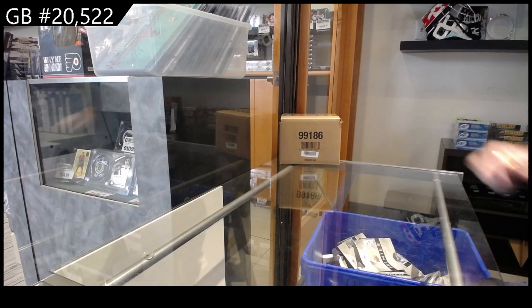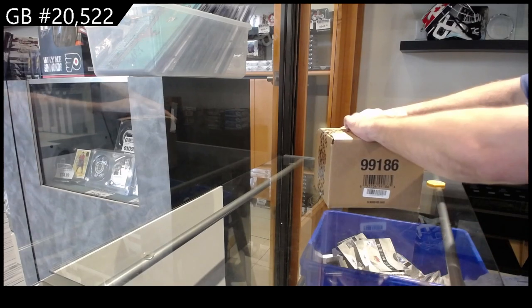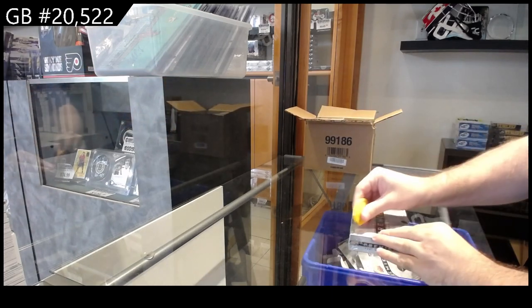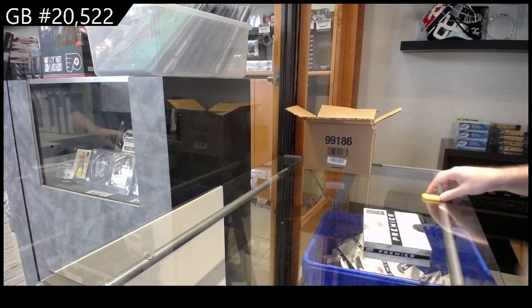Case number 20,522. It's going to say stature, but it is Premier. Premier case number two — Team Select number one, but our second case of the evening.